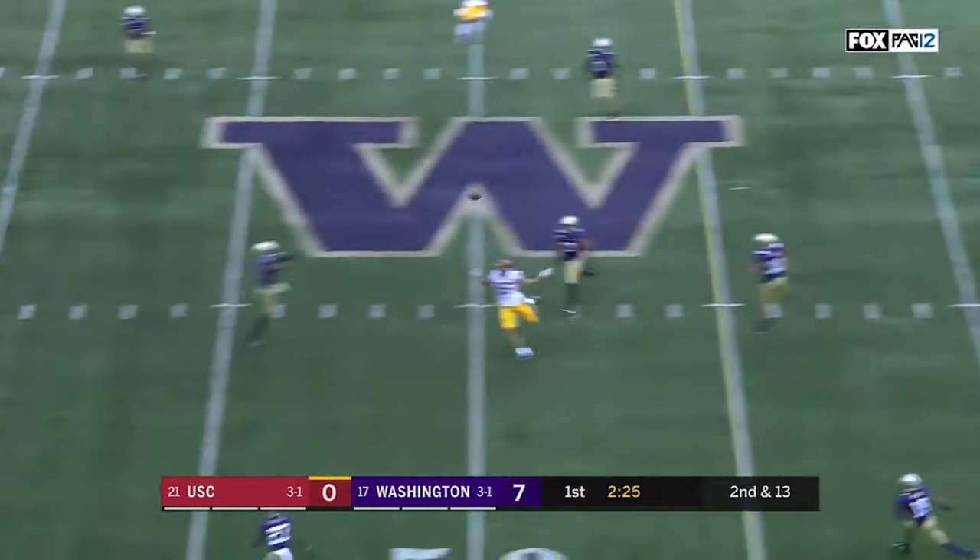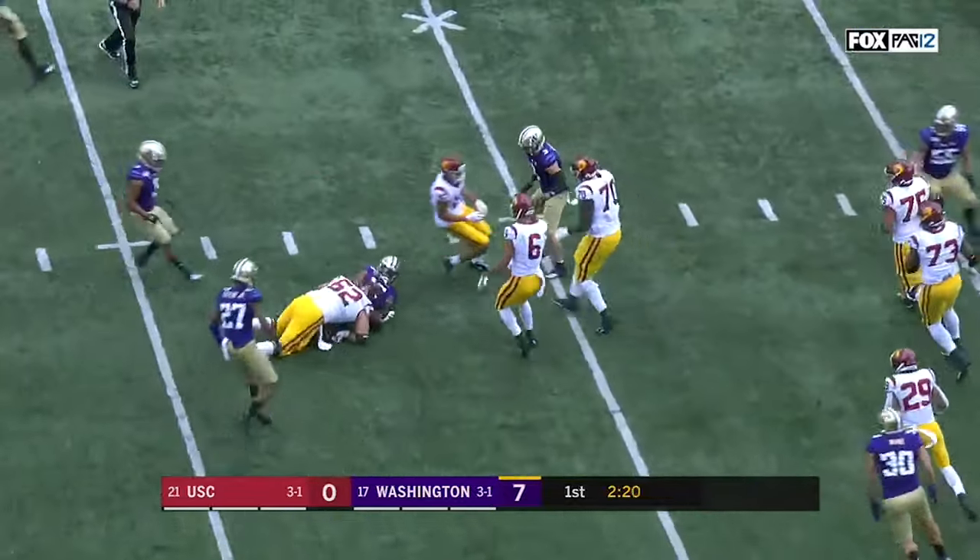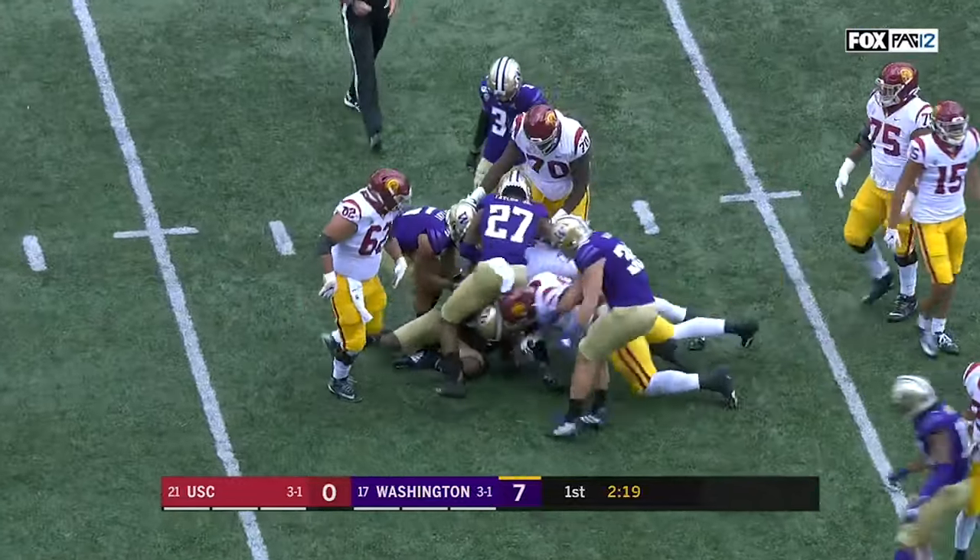Fink steps up, over the middle — intercepted! He sails it into the hands of the freshman Cameron Williams, who brings it back to the 38.